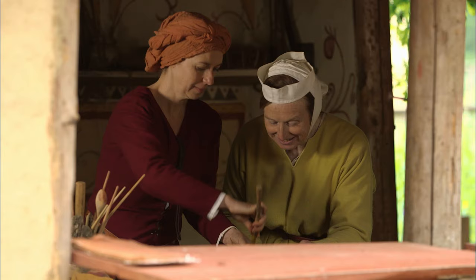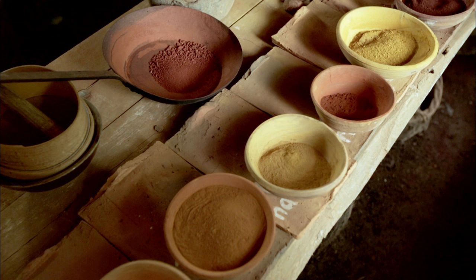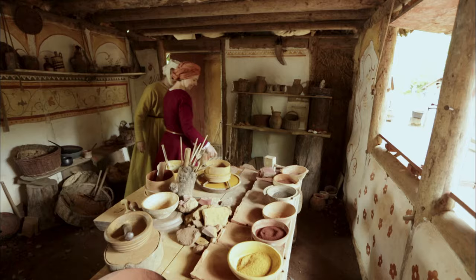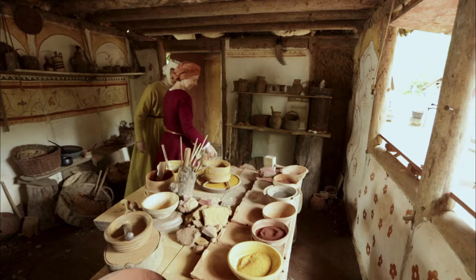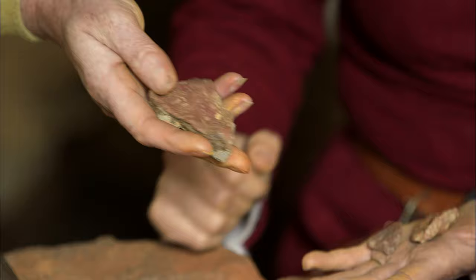Just beyond the castle walls, Ruth visits Guédelon's paint house to discover how the ochre found in the quarry and in the clay is used to make pigments for paint. Valerie Urteau, a ceramicist from a family of local potters, is in charge of pigments, paint making, and decoration at Guédelon. The ochre pieces Tom was finding in the clay are now here to be processed into paint.